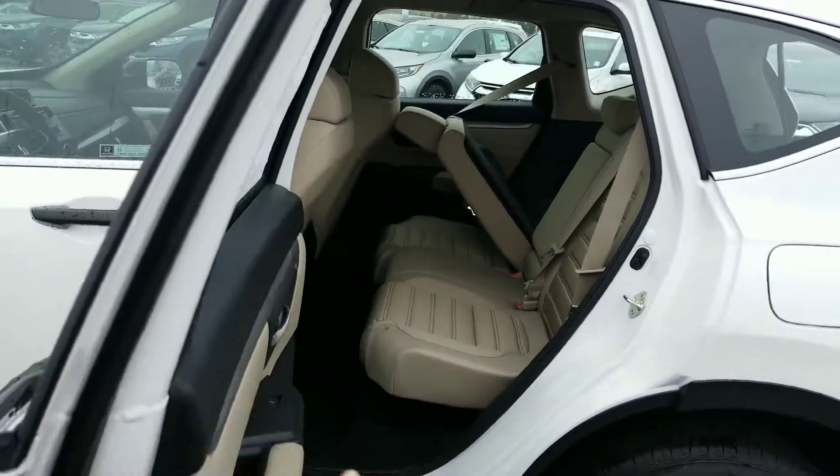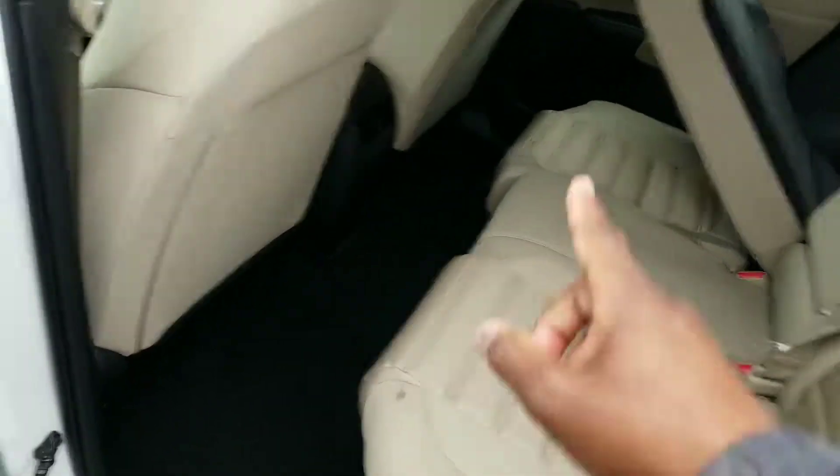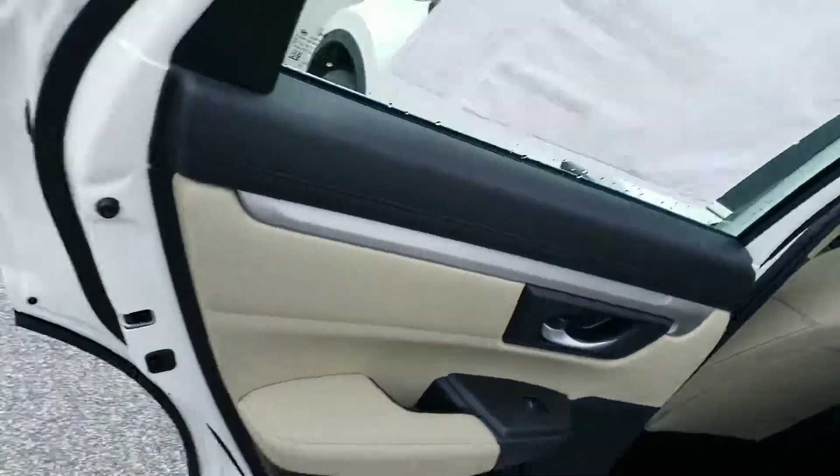What everybody loves about the CR-V is these doors actually open 90 degrees, so it makes it easy to get into the second row. There are also vents in the back, so your rear passengers can stay nice and cool.